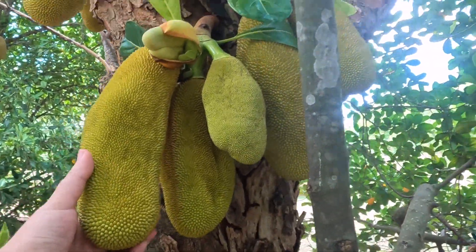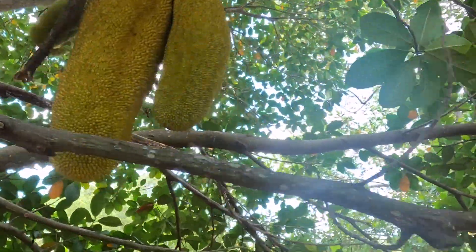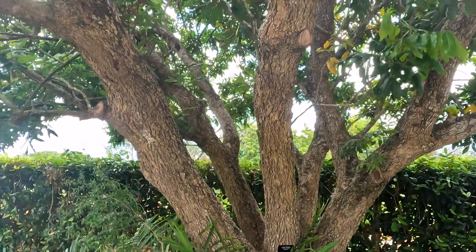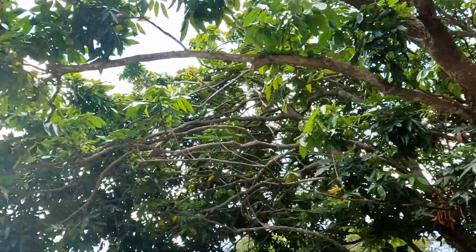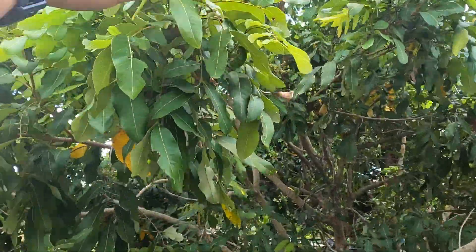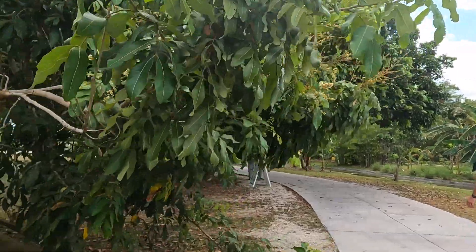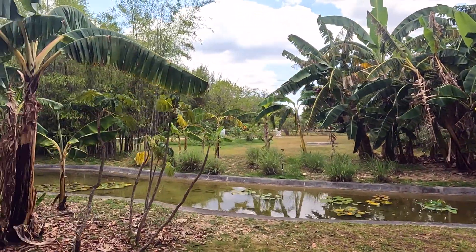It smells so good. Here we have a weird looking avocado — the leaves look different. This is the Kohala Longan. Here's another Longan with flowers.